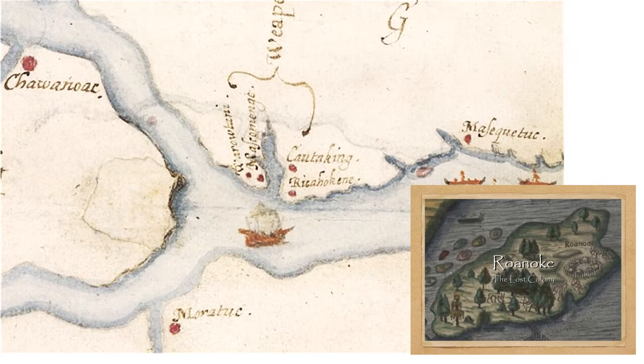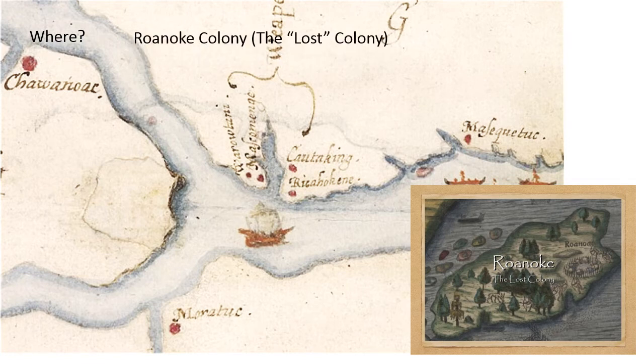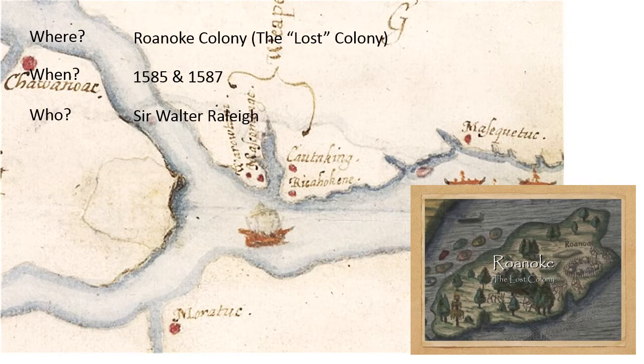Let's begin with the first colony. This would be Roanoke Colony, also known as the Lost Colony. They settled down in the Outer Banks area near North Carolina on a small island that they named Roanoke. This happened during Queen Elizabeth's reign, in 1585. Sir Walter Raleigh was a friend of Queen Elizabeth and he asked her to finance these trips. He was the one who put this whole thing together and sent colonists to settle the area in the Lost Colony.